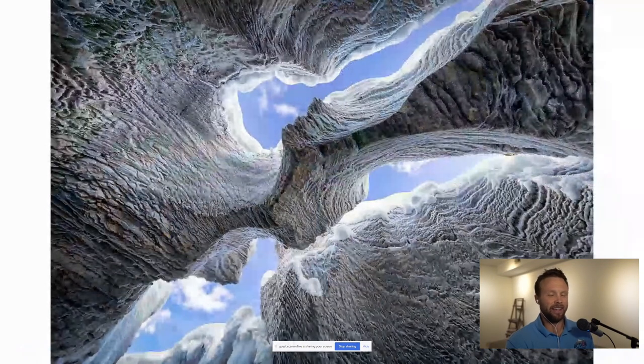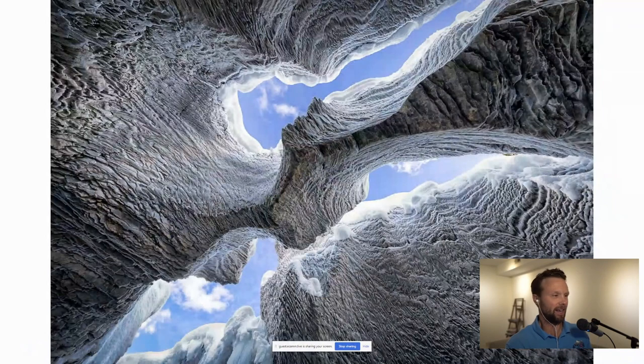You also get neat conditions like this formation up in Canada — normally you can't get down under here because it's a raging river, but in winter it all freezes up. The flowing water nearby creates mist that coats these rocks in hoarfrost.